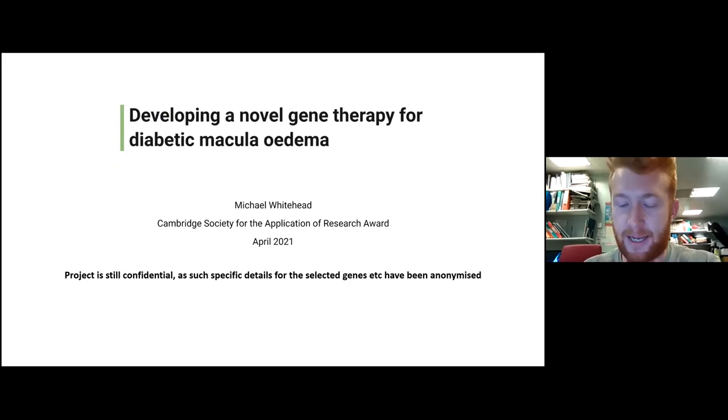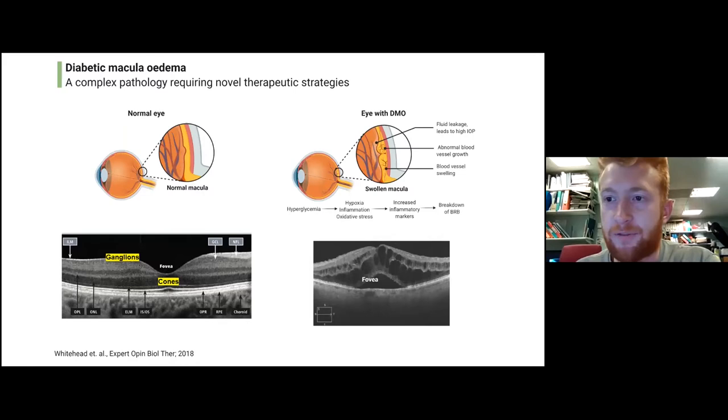I'm going to start by talking about the pathology of diabetic macular edema. On the left-hand side here we can see a normal eye, and at the back of that eye is the retina, labeled in yellow. Part of the retina is called the macula — it's really the macula that's responsible for high-contrast, high visual acuity vision. This diagram on the bottom left shows what a normal retina looks like: a very organized structure with lots of different layers performing specific functions, and it's this lamination that maintains normal vision.